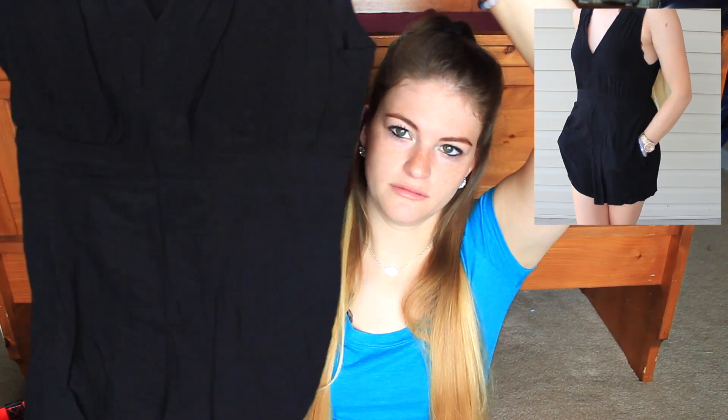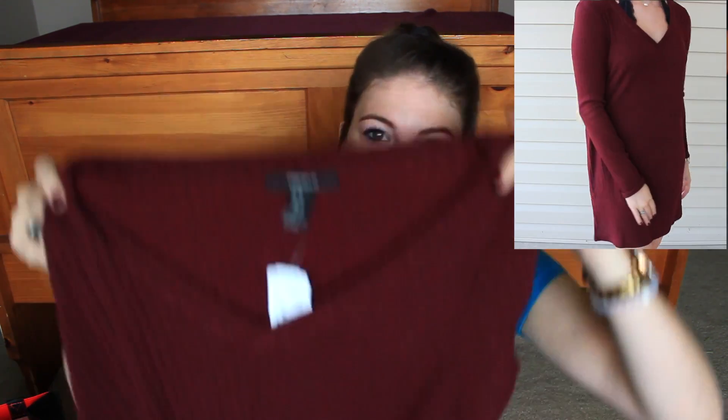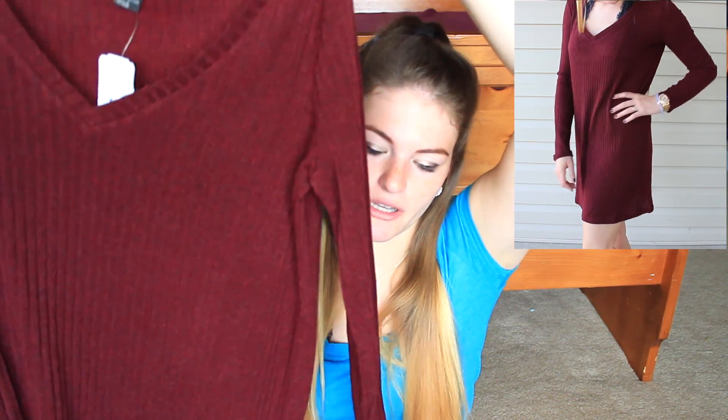The second black romper I got was this one. It's simple and it zips up in the back, and it has pockets — I love when rompers or dresses have pockets, it's just amazing. So I actually liked both of them and kept both. The next thing I picked up online was this sweater dress and it's maroon — I'm loving the maroon color this season.